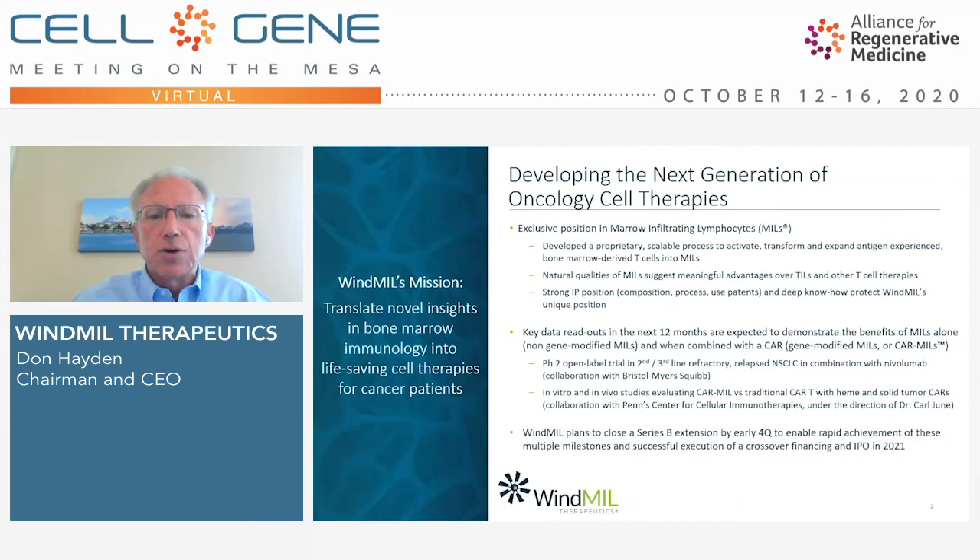At Windmill, we plan to close a Series B extension by early fourth quarter to enable rapid achievement of these multiple milestones and successful execution of a crossover financing and IPO in 2021.